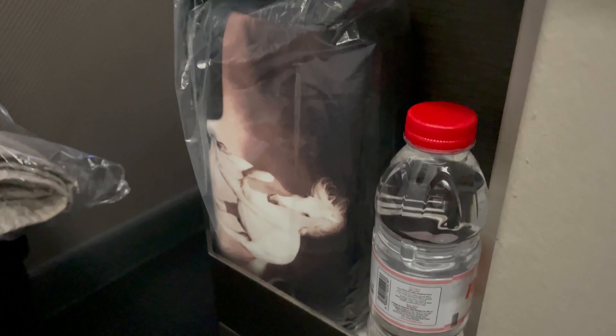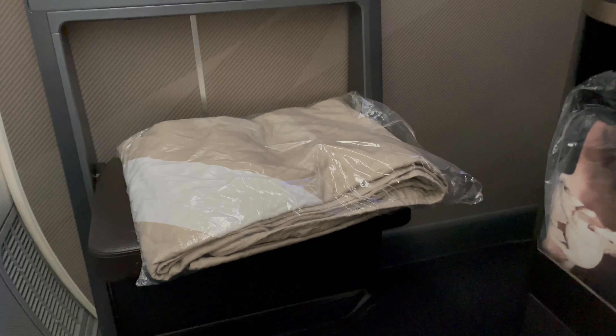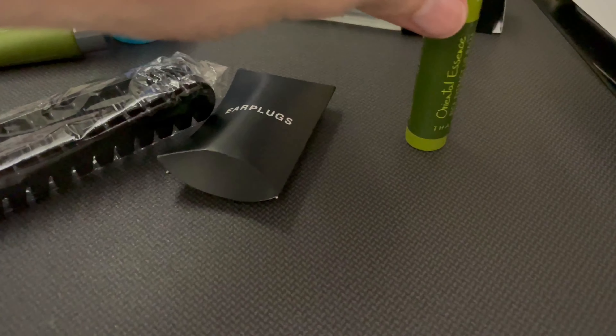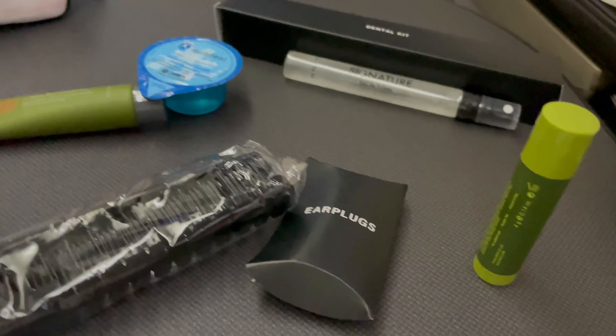As part of the pre-flight service, amenity kits were also handed out. It did seem to be a very busy time for the cabin crew on board. I'm a real fan of the Gulf Air amenity kit — it looks really quite smart indeed and it's certainly packed with all the usual lotions and potions that you would expect as part of a business class offering. Top marks in this particular regard.